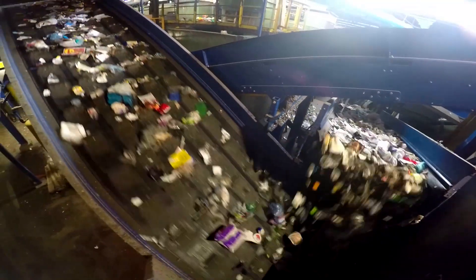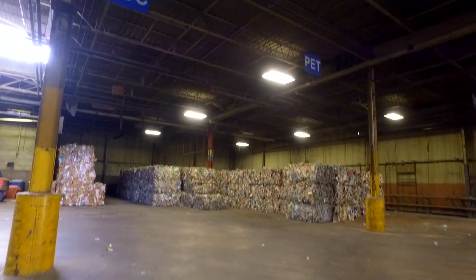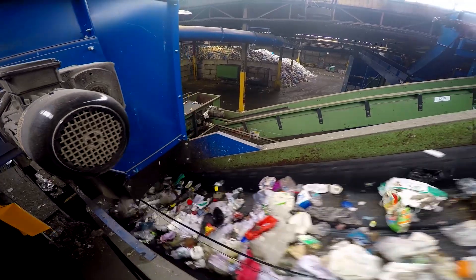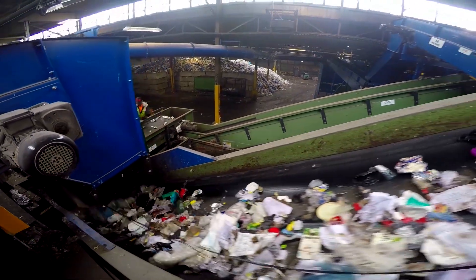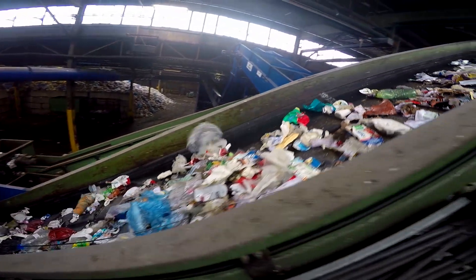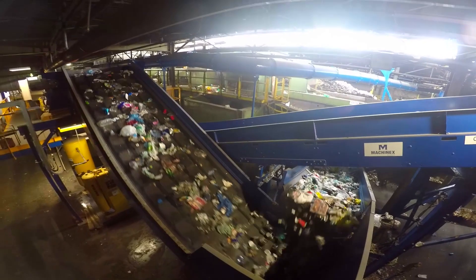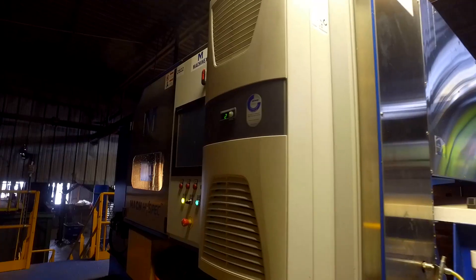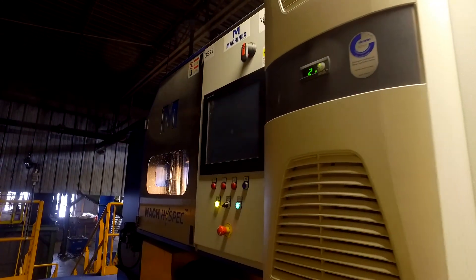PET is a type of clear plastic that water bottles are commonly made from. The PET optical sorter uses specialized sensors to mechanically separate the smaller PET material like plastic fruit clamshells and peanut butter jars. These materials are sent through an air tube to a bunker, while the remaining material is sent to the TTAC optical sorter.